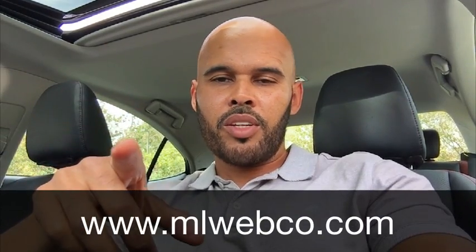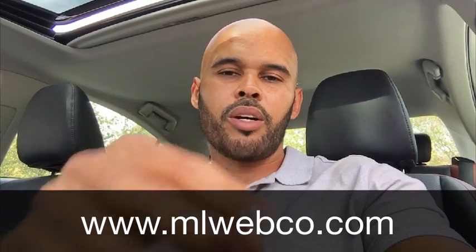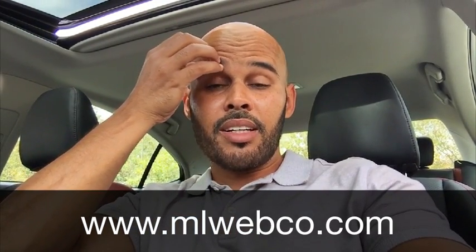Hey guys, what's good? Mike here. Thanks for tuning in to another video blog. Somebody asked me to expand on why I thought designing in a browser was a bad idea. I talked about this in a video I did a couple videos ago.